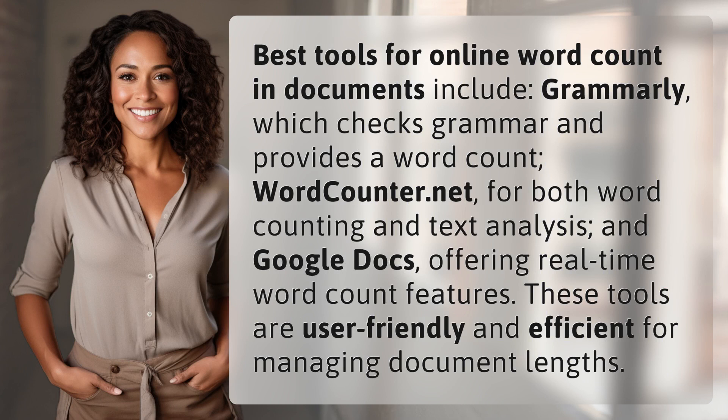Best tools for online word count and documents include Grammarly, which checks grammar and provides a word count, WordCounter.net for both word counting and text analysis, and Google Docs offering real-time word count features. These tools are user-friendly and efficient for managing document lengths.